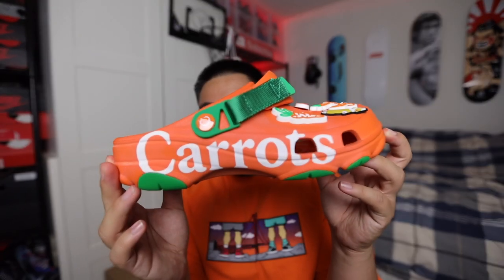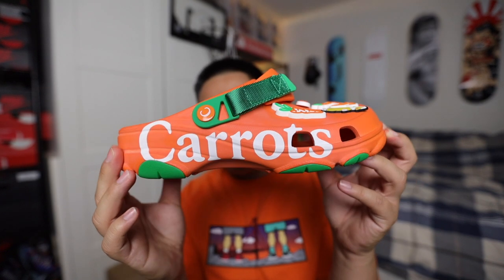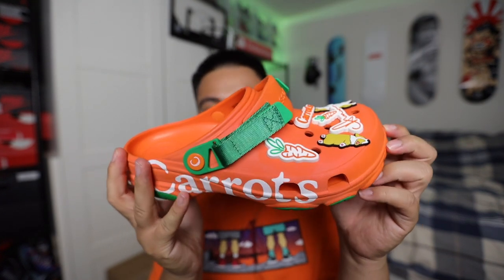What's going on everybody, welcome back to a brand new video. I'm feeling good today, feeling very orange — got the orange tee on and these babies just came in: the carrot Croc collab with the little corgi pins. I really wasn't messing with Crocs until a few weeks ago but these things are pretty fire. I'm definitely not going to sleep on the Croc game any longer.